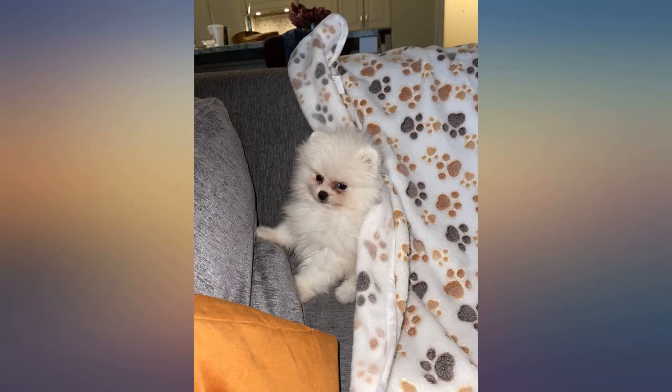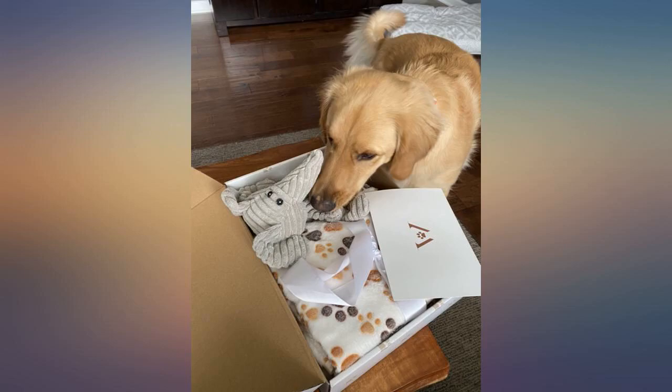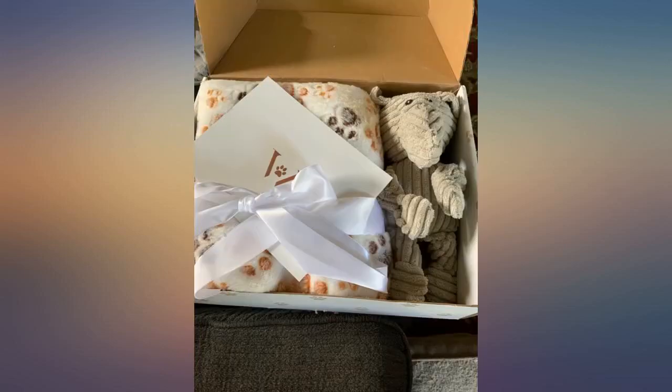Just what I needed before I picked up my pup. What's not to love about this perfect bundle — two super soft blankets and a perfect size elephant.